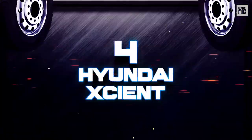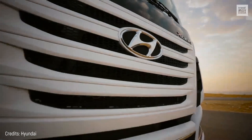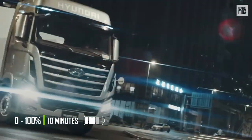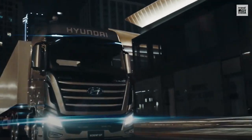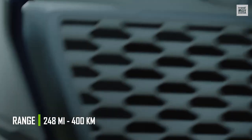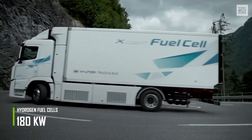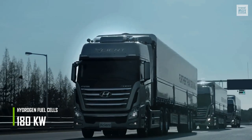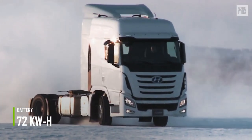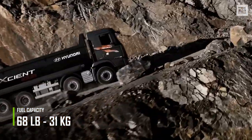Number 4: Hyundai Xcient. Hyundai has made a big entrance to the logistics market with this hydrogen fuel cell-powered truck that can be completely filled in less than 10 minutes. It's therefore a direct competitor of the Kenworth T680 FCEV. With fully charged hydrogen, it has a range of 248 miles. The hydrogen fuel cells produce a total of 180 kilowatts and are supported by a 72 kWh battery that provides an additional power source. The large hydrogen tanks have a combined storage capacity of about 68 pounds of fuel.